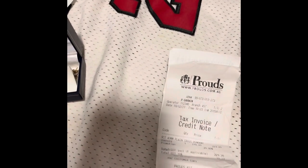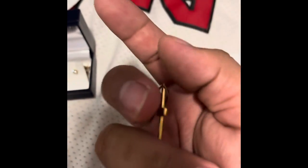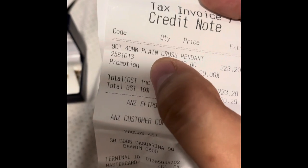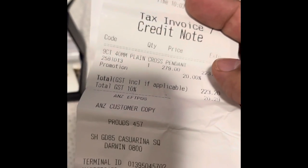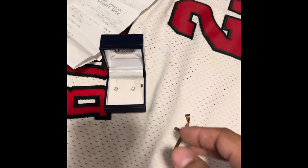And the last piece I forgot — my little cross, which is nine carats, plain cross. That one was $223 to $279. And that's it — thank you for watching.